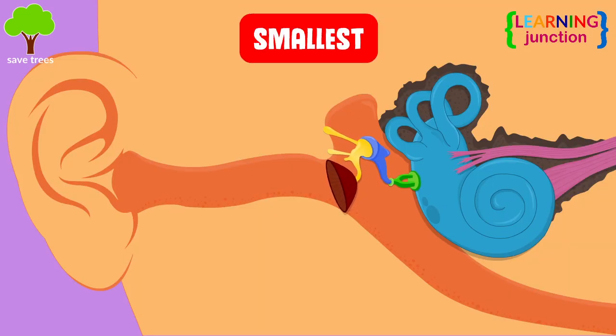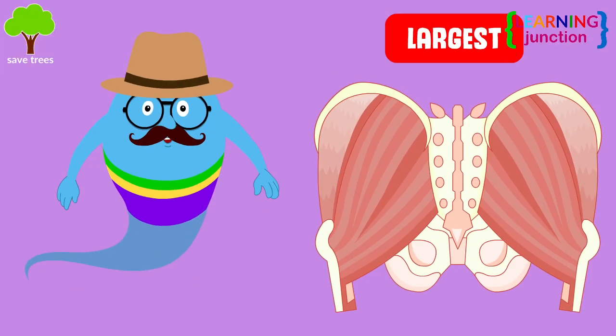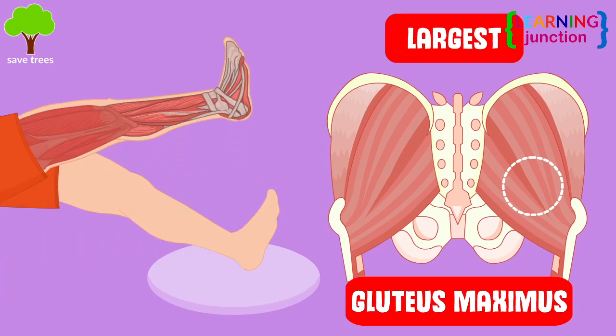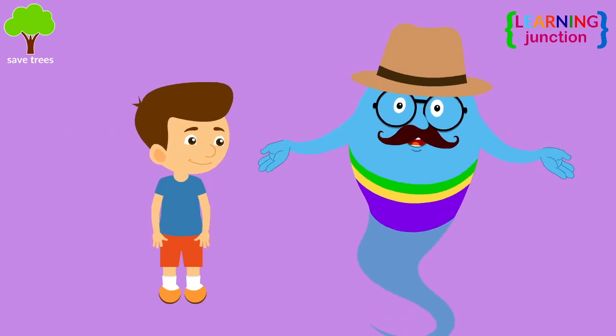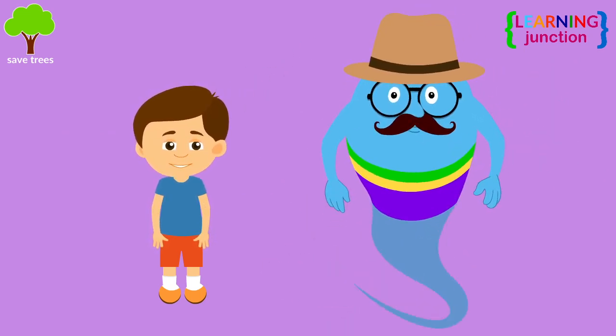The smallest muscle is in your middle ear and is known as the stapedius. The largest muscle in the body is the gluteus maximus, which moves the thigh bone away from the body and strengthens the hip joint. Now you know a lot about the muscular system. Stay tuned for more videos. Bye-bye.